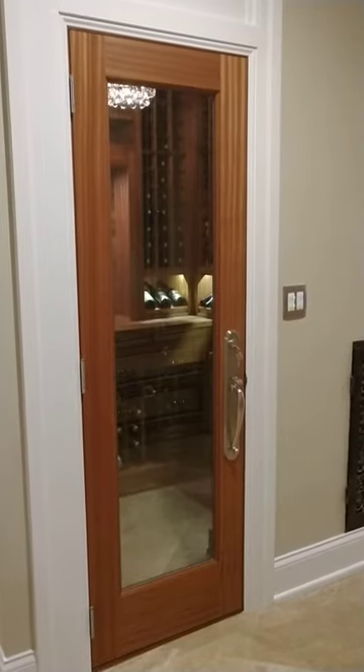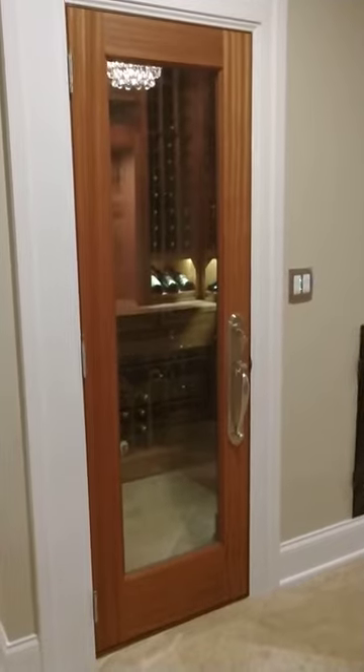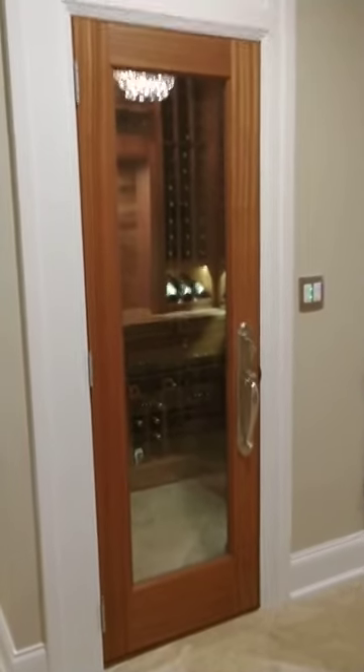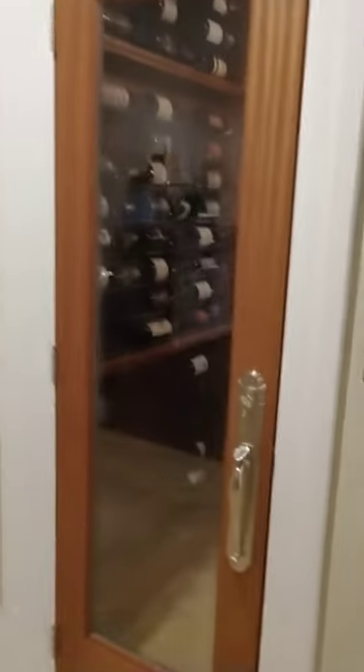Hey everyone, Matthew Germano here. NashvilleWineCellars.com is our business and website. We're looking at another refrigerated wine closet just completed, and it's got a beautiful atrium-style door.